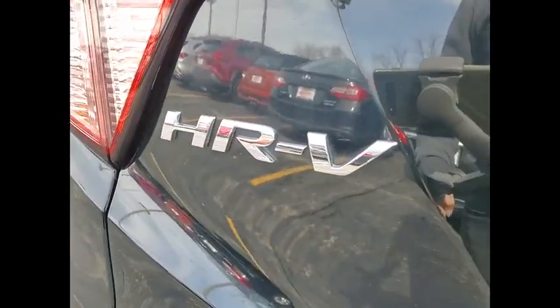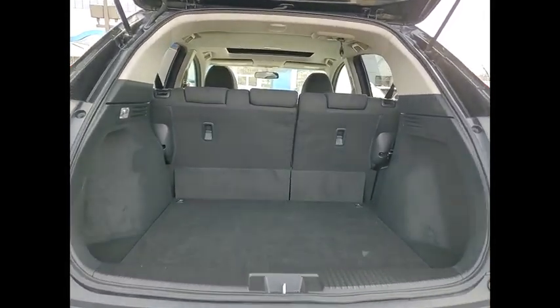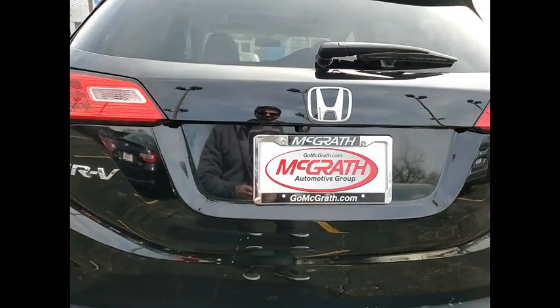Tire pressure monitor, heated mirrors, all wheel drive, aluminum wheels, rear spoiler, brake assist, traction control, stability control, daytime running lights, engine immobilizer.